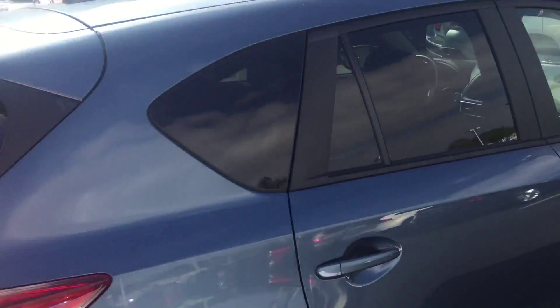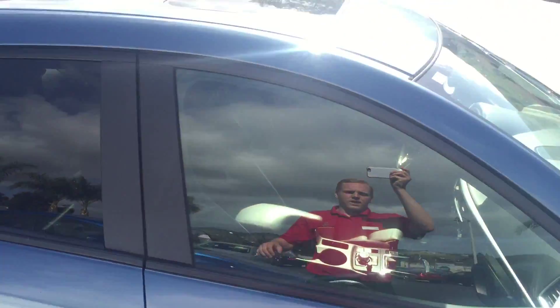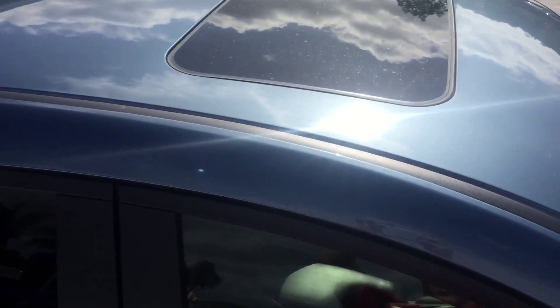Hello Jack, this is Carl with Capistrano Mazda. Thank you for requesting information about some of our CX-5 Grand Tourings. I have one right here and I'll show you a little bit about it right now.